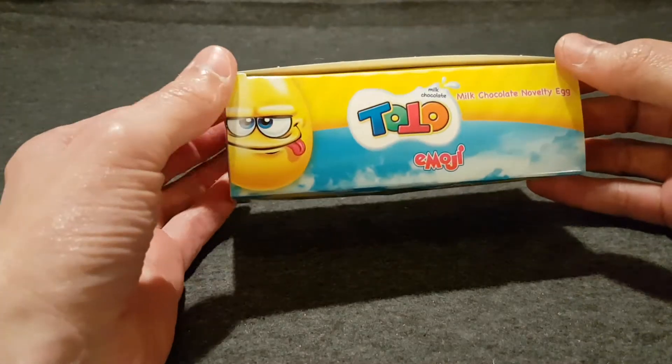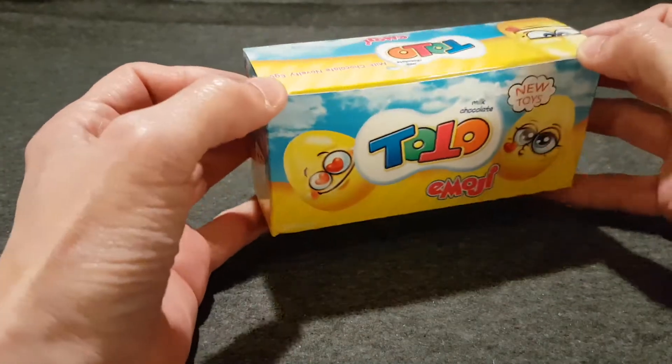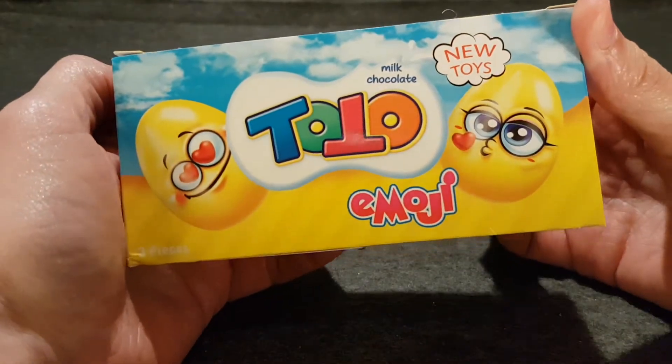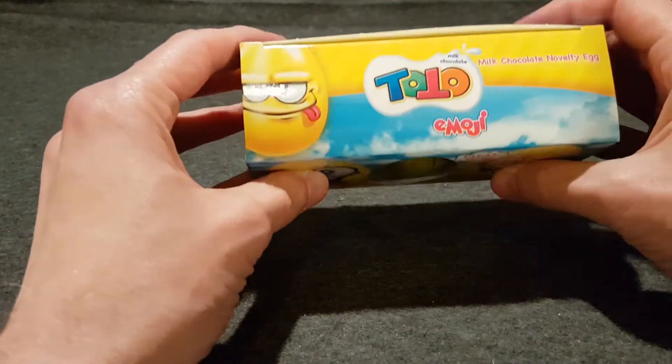I've tried these before — these are Toto eggs, but these are a new one. I found these in Poundland. I'm not going to be here reviewing the chocolate because we know what the chocolate is, but these are emoji ones. So everyone loves a good emoji. Three more eggs.